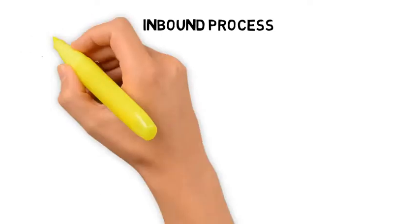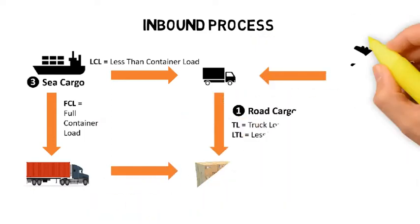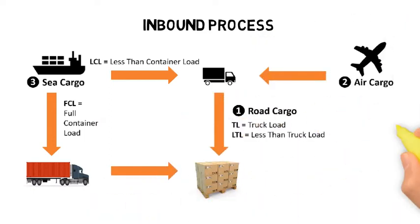The goods in the warehouse may arrive via various transportation modes. Road cargo may arrive in full truck loads or in the form of loose cargo known as LTL, less than truck load. Air cargo arrives by plane and will need to be transferred to the warehouse by truck.